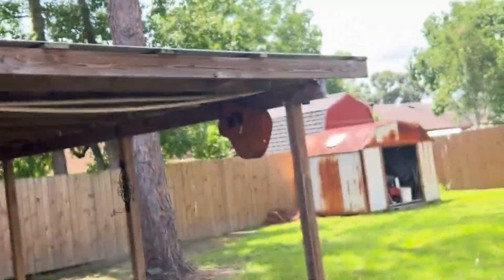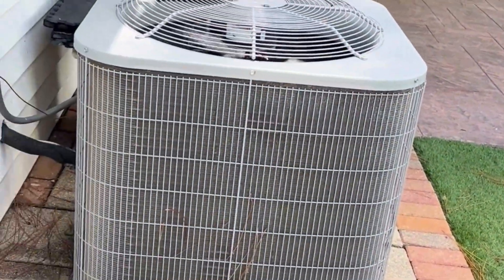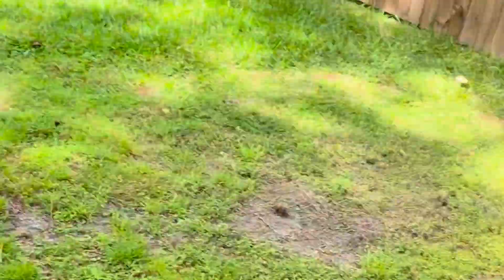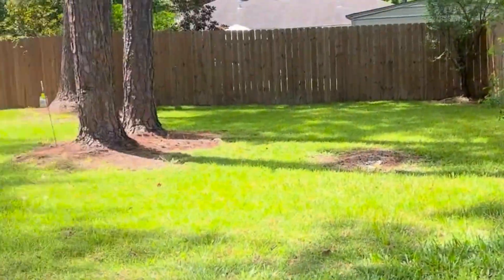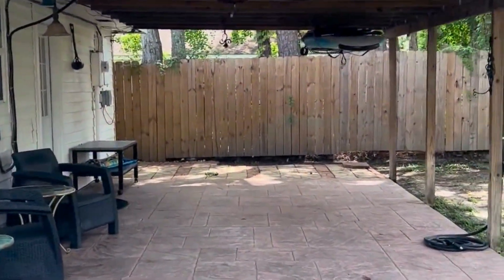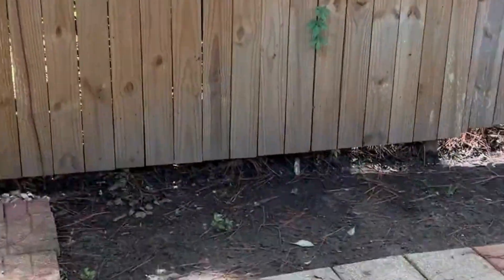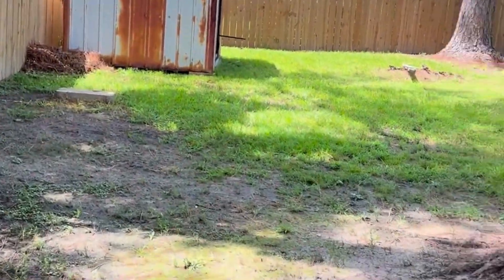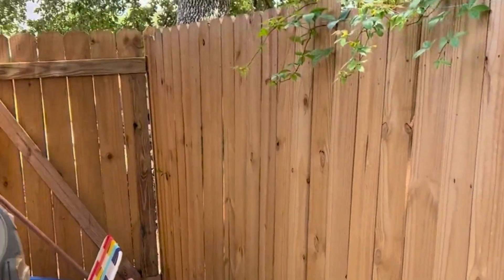Here is the backyard. This condenser looks great — newer AC system, newer roof, new fence. It's got this attached pergola overhang and nice concrete stone pavement right here. This house really has all the bells and whistles. There's also a side gate right here.